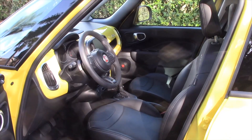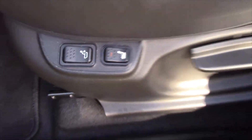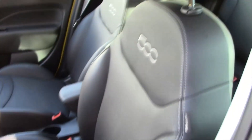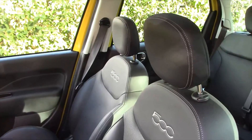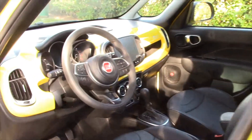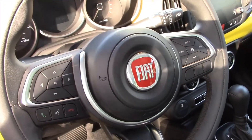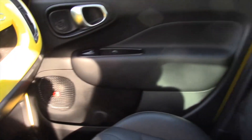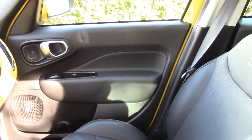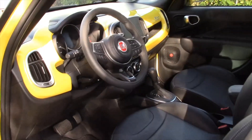That style continues on into the interior too. You get lumbar support which is all power, and heated seats as well. Basic black here, but like the other Fiat 500 cars — like my Fiat 500C convertible — it does have the 500 engraved into the seats, which is a nice style point. There's also a large Fiat badge on the steering wheel, which is exciting to see in America again after seven model years.